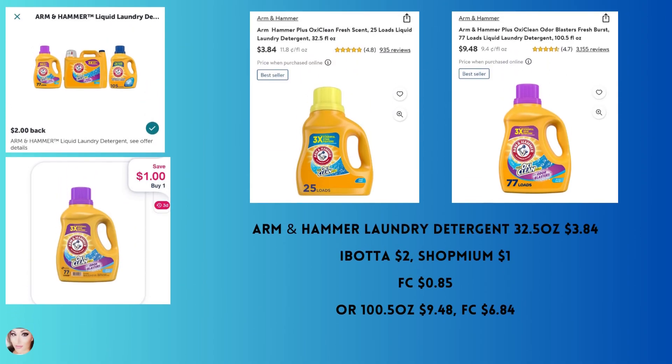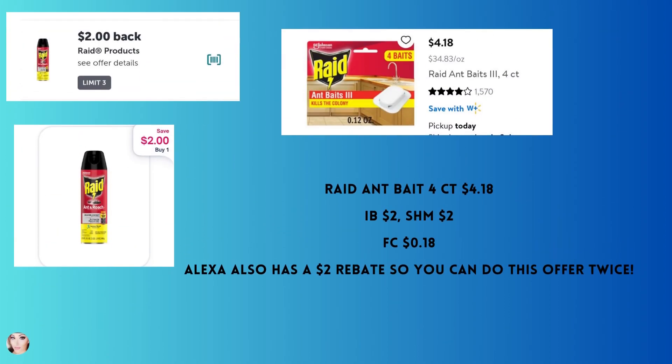Arm & Hammer laundry detergent — the 32.5 ounce is $3.84. With Ibotta and Shopmium you'll get $3 back, making your final cost 85 cents. Definitely scan this in store. Or you can buy the larger bottle which is $9.48, and your final cost is $6.84.